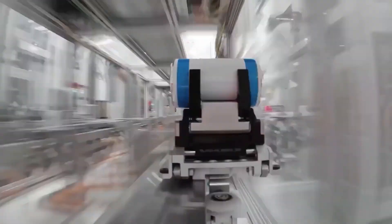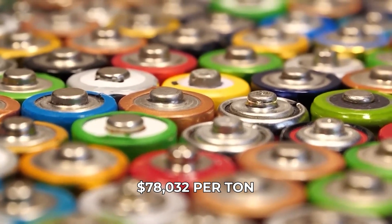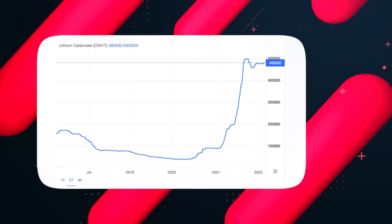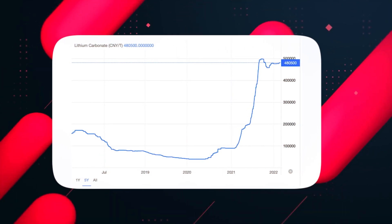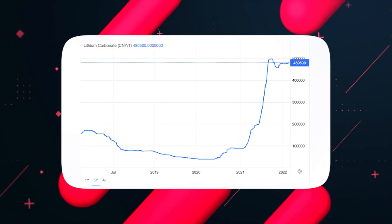From 2012 to 2020, the price of lithium skyrocketed, reaching an astonishing $78,032 per ton. That's a staggering 1,067% increase over the last decade, with a mind-boggling 480% surge in just the past year alone.